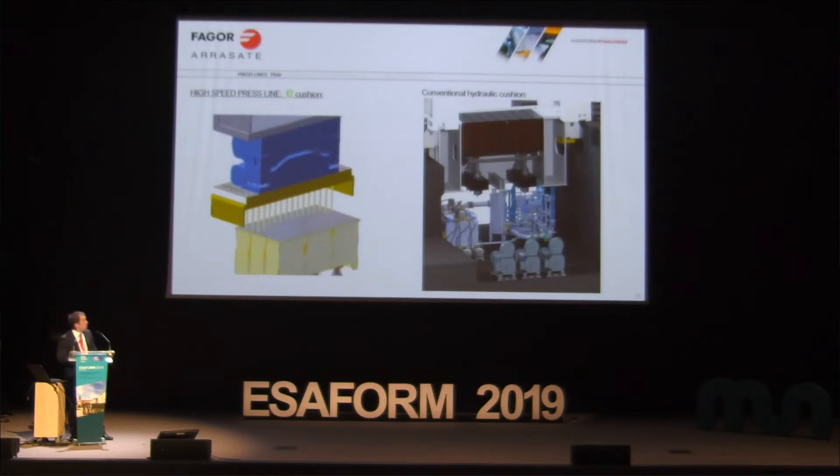Another important issue in this kind of press installation is the cushion. The cushion is the device used in the deep drawing process to hold the blank at the contour and avoid wrinkles during drawing. What you can see here is the conventional hydraulic cushion — these are the cylinders and this is the hydraulic unit. You can see it is quite a complex unit with servo valves, a big tank, and so on — potentially high maintenance.